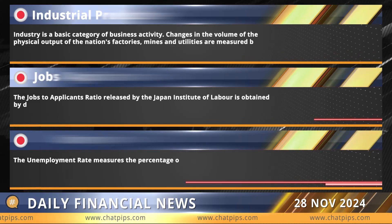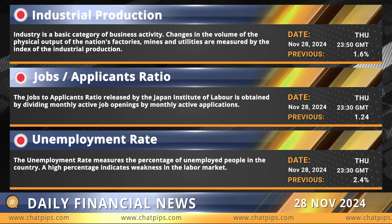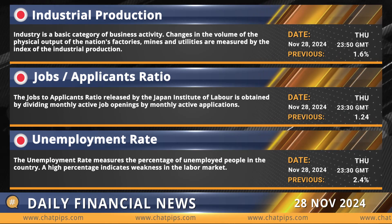Monitoring these key data points can reveal shifts in market sentiment. Whether they align with expectations or bring surprises, these events could shape the near-term market outlook.